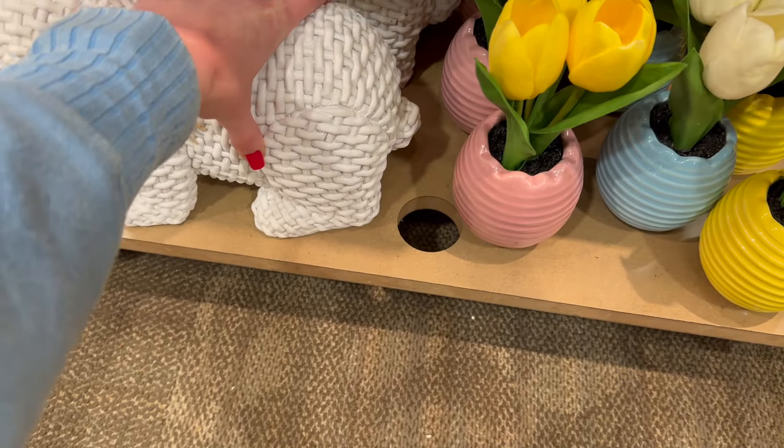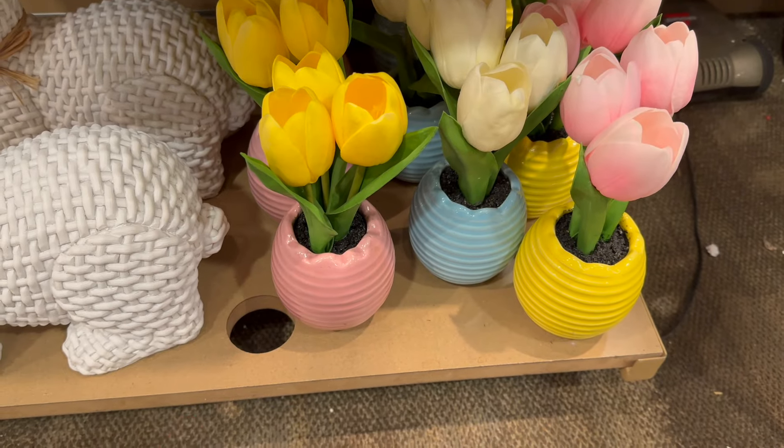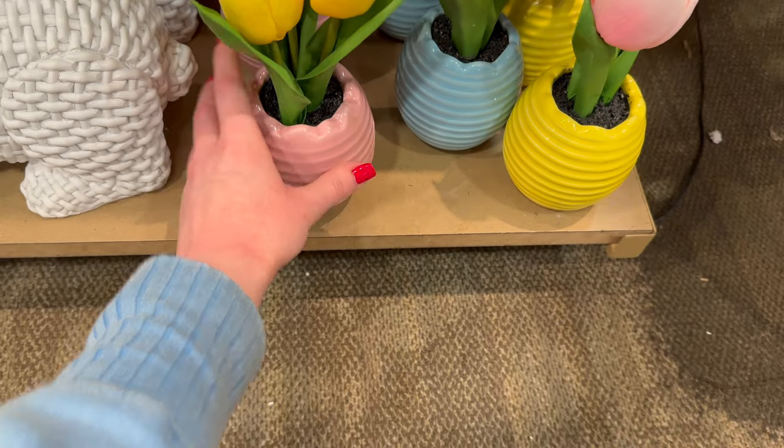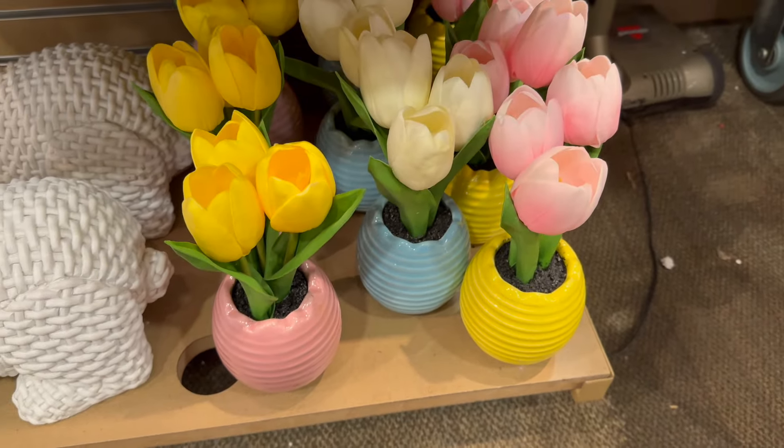$39.99 for that woven bunny — the same size as the one we saw earlier. They've also got these little vases with tulips in them, $14.99, with a kind of rippled look. I think those are really cute.